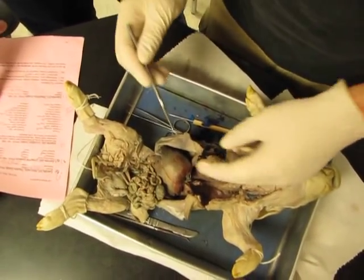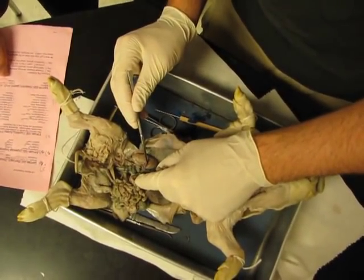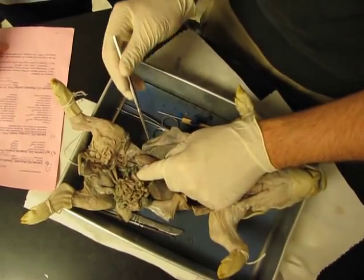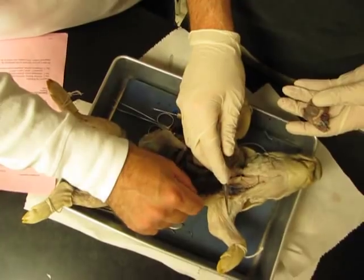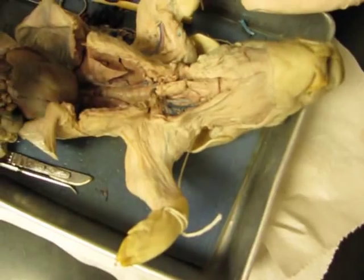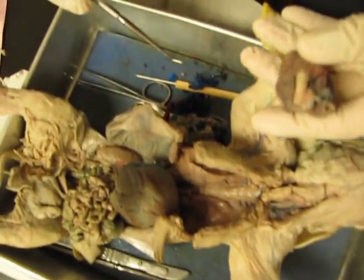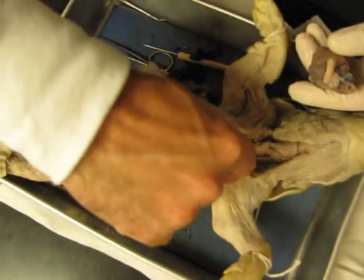Let's see our renal arteries and renal veins. The renal arteries are going to be these red guys there, and the veins are basically what's next to it. The right would be this one. She could have cut through this more and isolated it better, but you could still see it. I just told her she had good isolation.